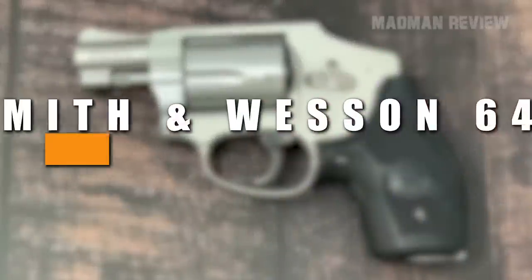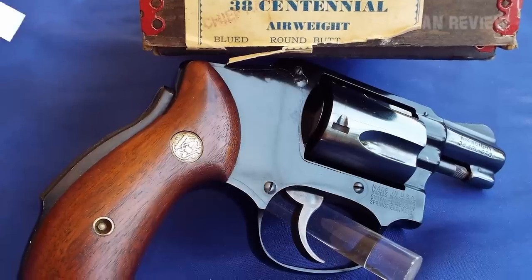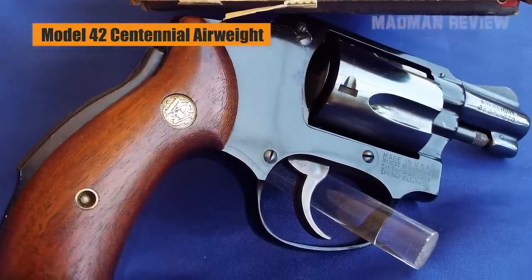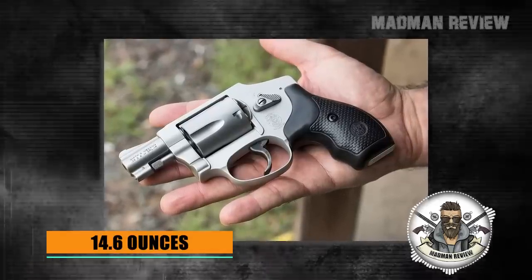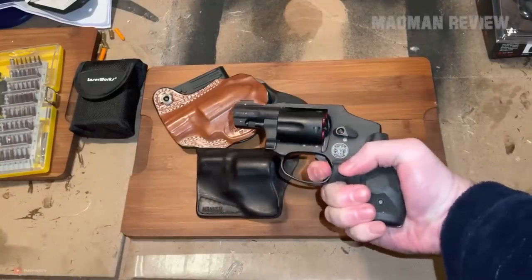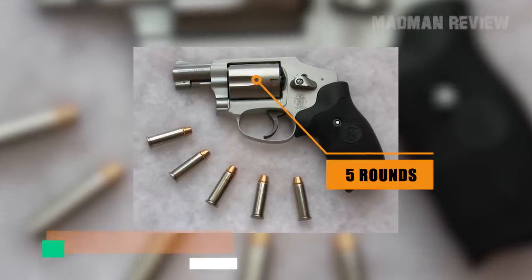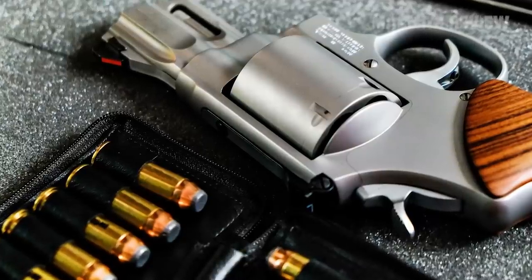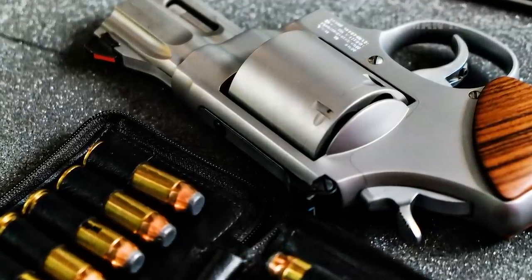Number 7: Smith & Wesson 642. The S&W 642 is an upgrade of the Model 42 Centennial Airweight with new time-tested features. It comes with a lightweight alloy frame for easy carry, with an empty weight of 14.6 ounces. It features a stainless steel barrel and cylinder to ensure a snag-free draw. The hammer is enclosed, the cylinder holds five rounds, the barrel length is 1.88 inches, and the overall length is 6.31 inches. It's a great choice for concealed carry or as a backup gun even today.